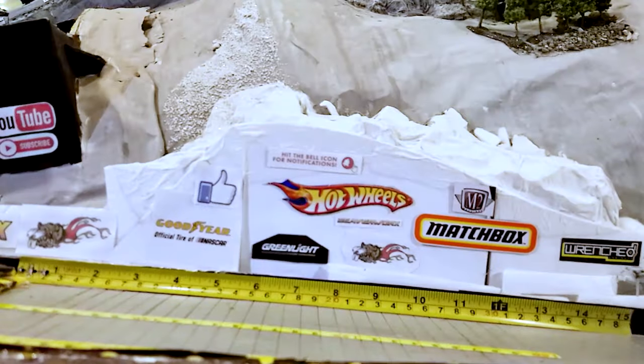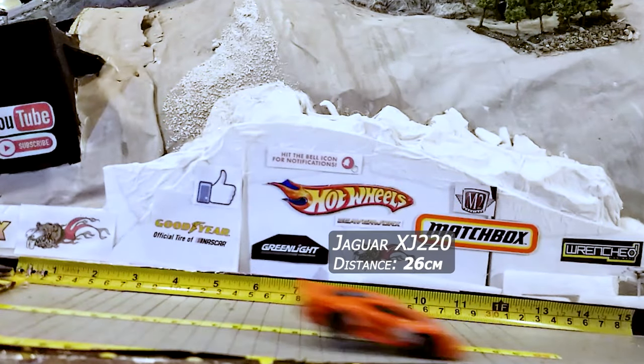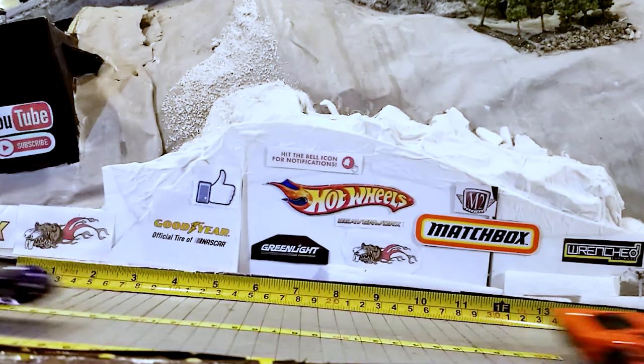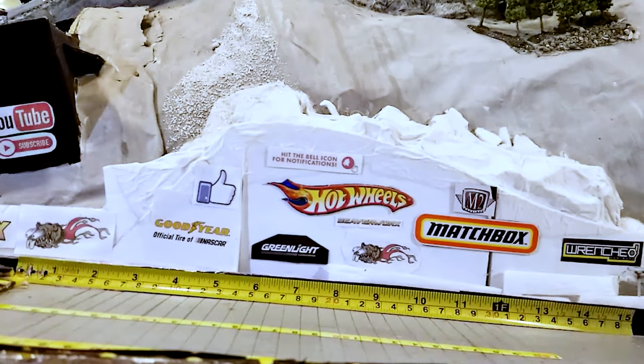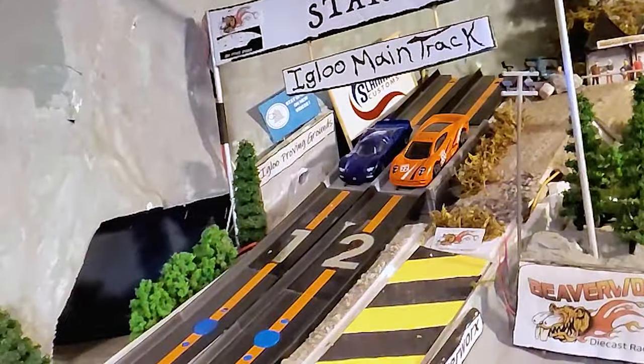We didn't think that was going to happen with the Nissan. The huge jump from the Jaguar — 26 centimeters — then the Nissan coming through at 19 centimeters. That's when he really starts to cook the gas trying to catch up to that Jaguar.